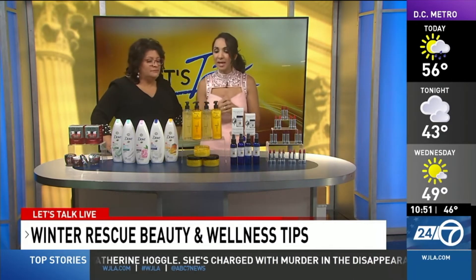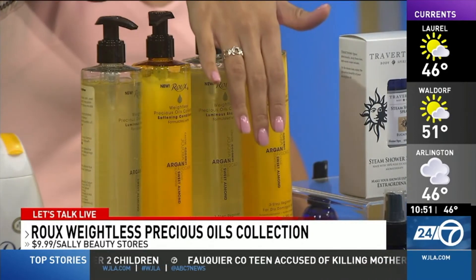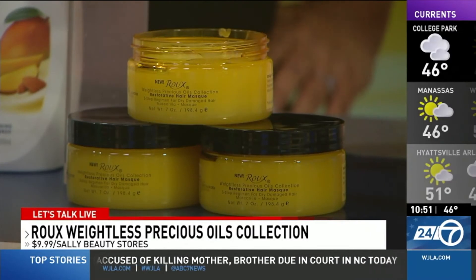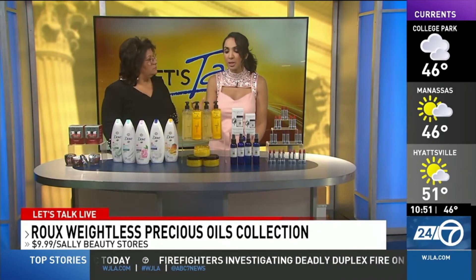Hair — we're so dry this time of year. This is brand new and exciting: it's the Roux Weightless Precious Oils Collection. It's got a luminous shampoo, a softening conditioner, and a restorative hair mask — infused with eight precious oils: argan, avocado, coconut, jojoba, olive, castor, sunflower seed, and sweet almond oil.